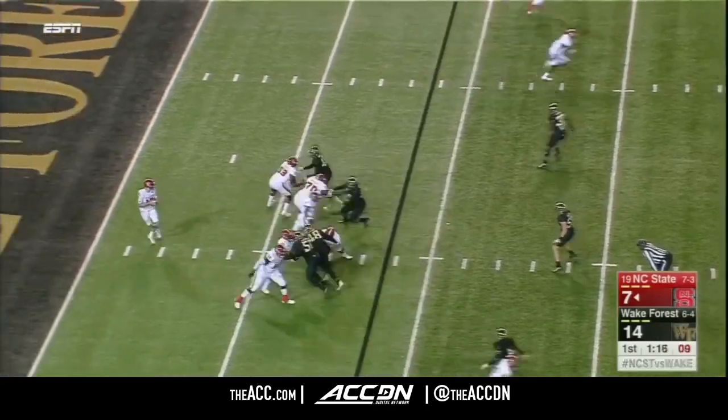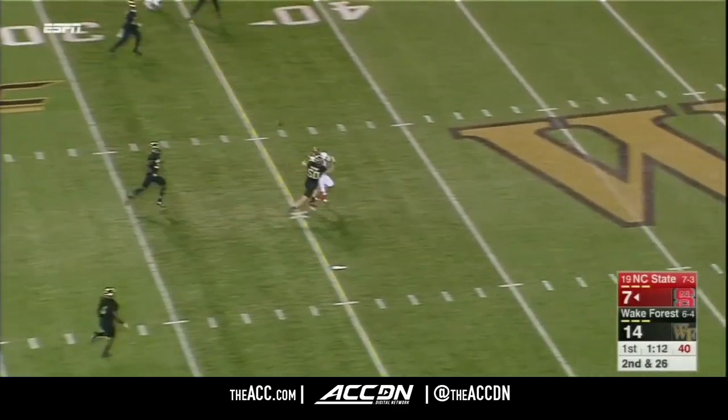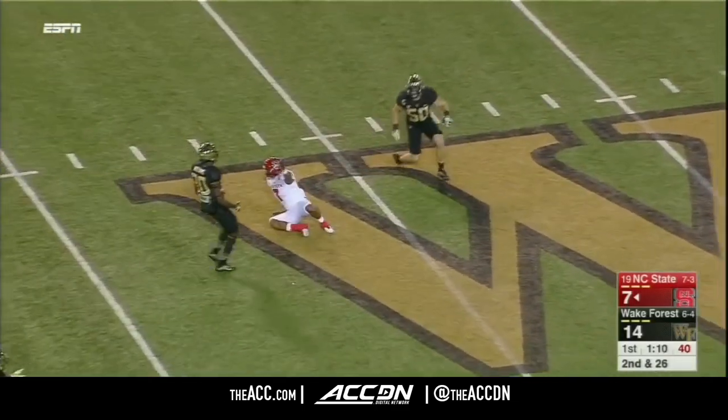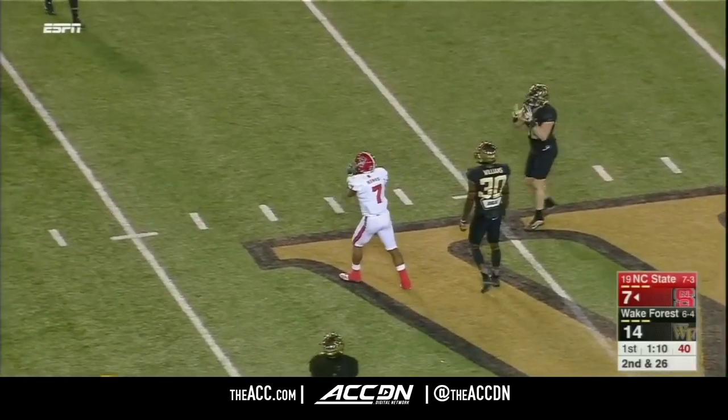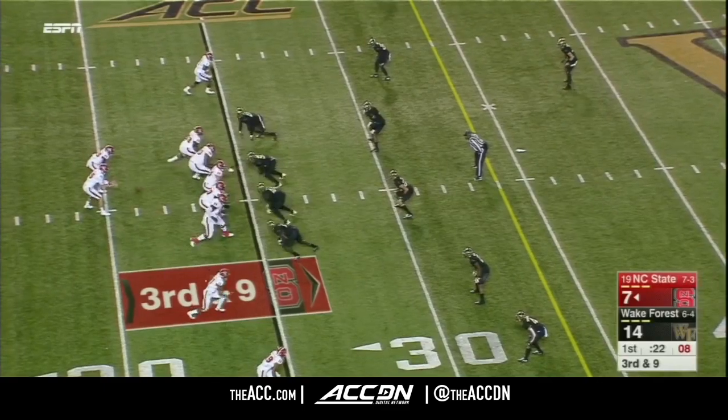62 yards. He'll throw here from the end zone, down the middle. Incomplete — contact. The NC State faithful who are here want a flag, and they get it, to keep the drive alive.